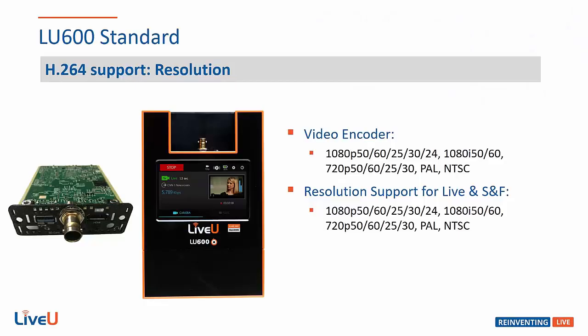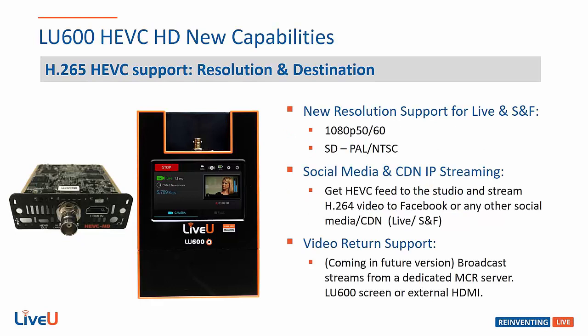The standard LU600 uses the SEVA card which allows for H.264 encoding and supports a wide range of video resolutions and frame rates for both live streaming and store-and-forward, from 1080p all the way down to standard definitions such as PAL and NTSC.